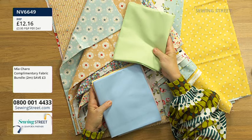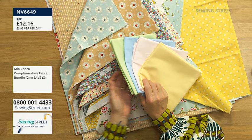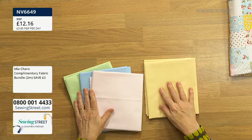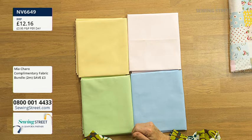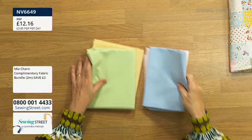We've also got a bundle of plain fabrics that goes beautifully with both the Mia Charo collection and this Poppy Cotton range. You get pale green, pale blue, pale pink, and pale lemon — half a meter each. They're 100% cotton quilting weight Rose and Hubble, 44 inch. £12.16 with a three-pound saving — a pretty spring pastel bundle. Absolute bargain!